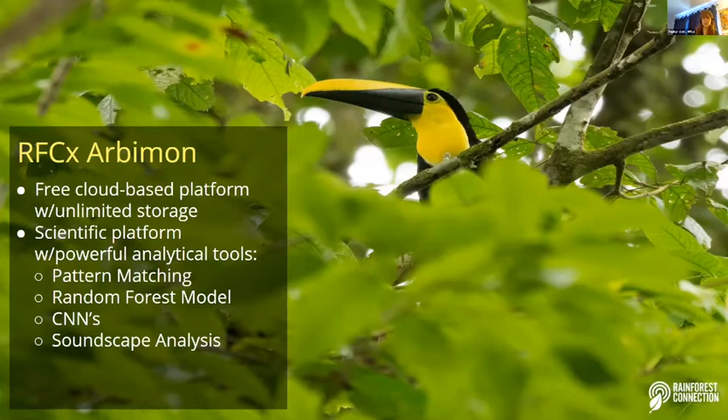Pattern matching uses object recognition technology and cross-correlation analysis. Random forest models and CNNs are artificial intelligence tools. The soundscape analysis provides a holistic overview of the ecosystem.